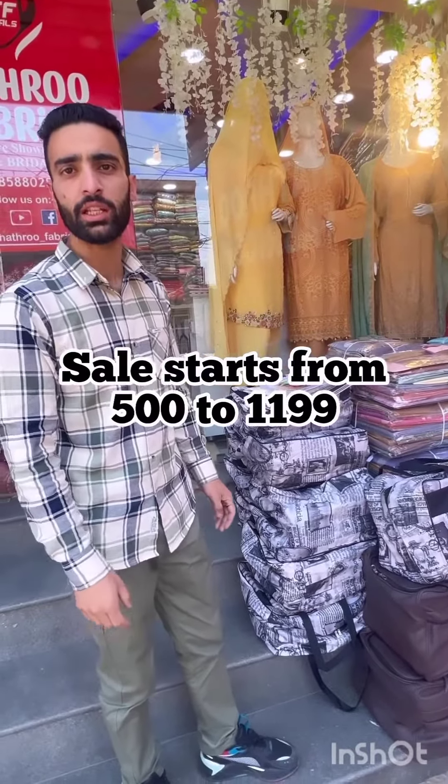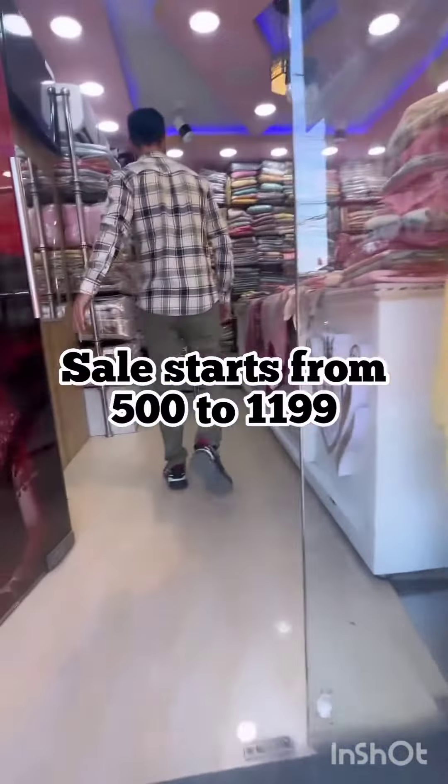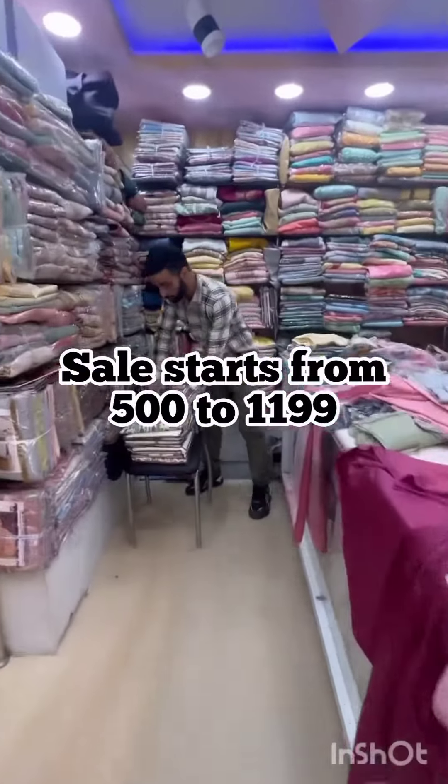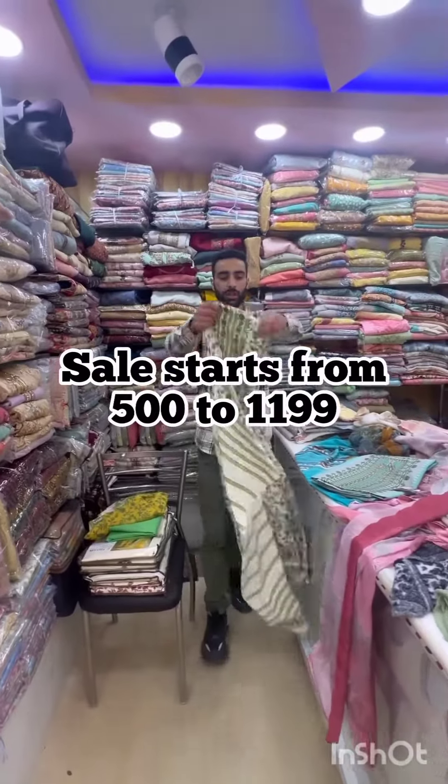We have selected one catalog to show you. We have a shop in the morning. We have brought this beautiful catalog to our viewers. Now we can check this out. We have to check this out.